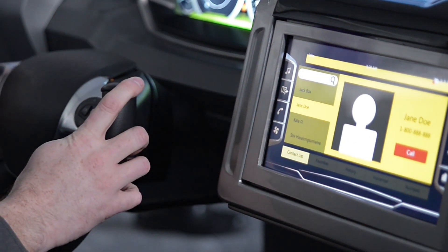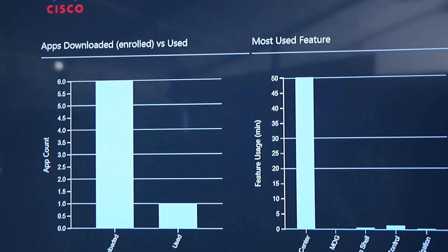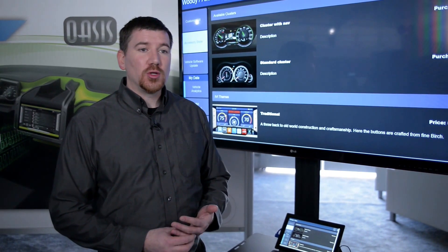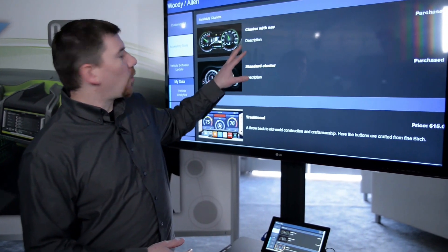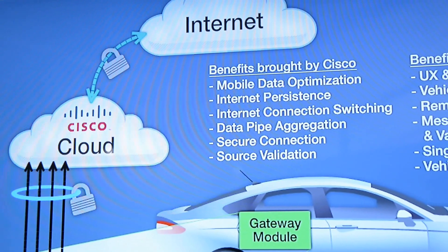So tracking how users interact with their vehicle — what functions they use, how they use it, what features seem to fail as they struggle on-screen. One of the things we did is we created a web portal where the user can actually go in and, if they want, review their in-vehicle purchases or even purchase additional modules.